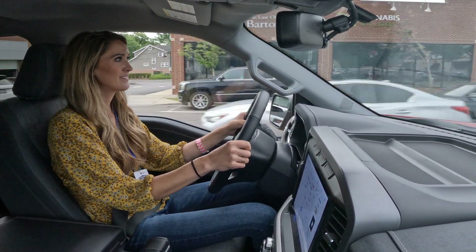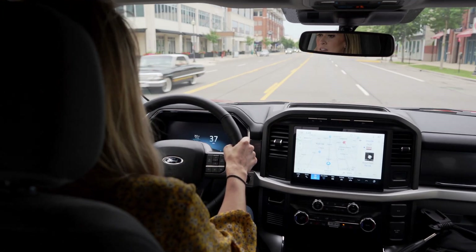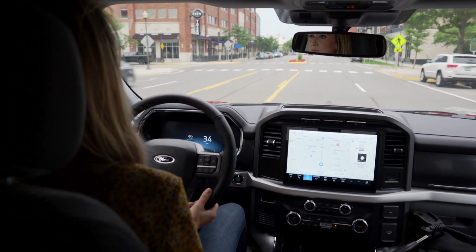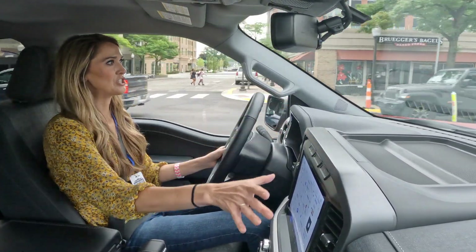My tires are squealing a little bit — plenty of pickup for a massive pickup truck like this. Very smooth. Something I want to point out is that I've spent a lot of time in the Mustang Mach-E, and with that giant screen, I think I actually prefer something smaller like this — more manageable.